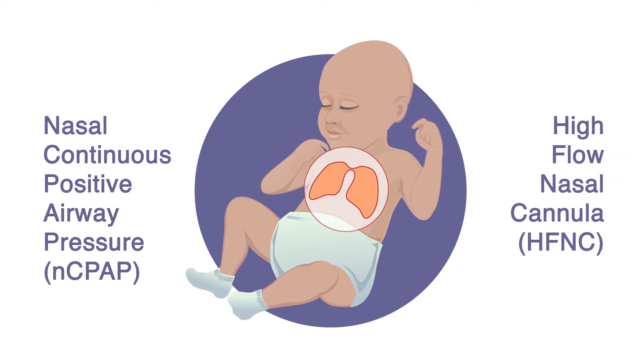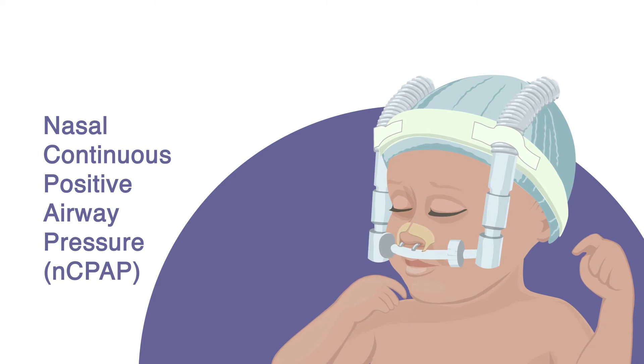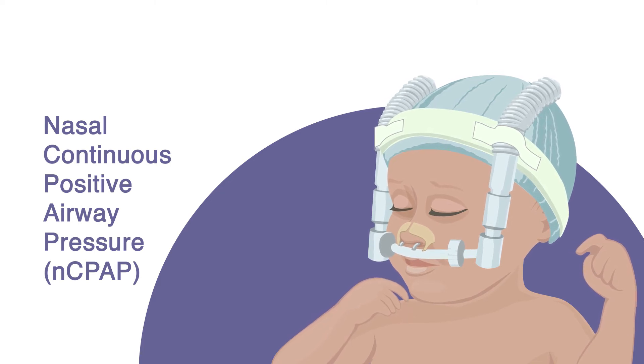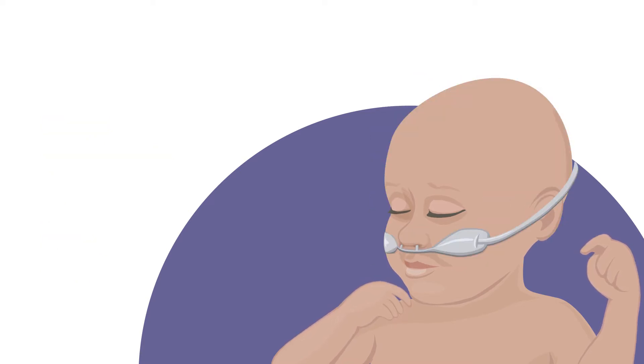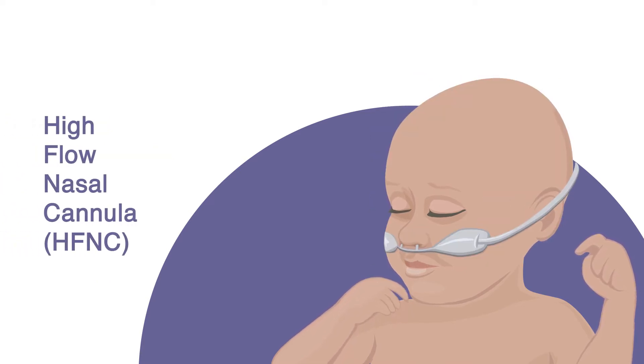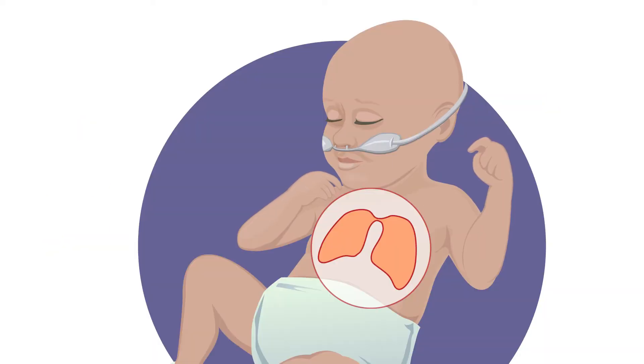In this study, your baby will receive both methods of respiratory support. Nasal CPAP applies a constant air pressure through a nasal CPAP device, either a nasal mask or short nasal prongs, which helps keep the infant's lungs open. Air pressure can also be provided through smaller nasal prongs using high flow nasal cannula. High flow nasal cannulas are used in neonatal intensive care units worldwide and have been shown to be safe and effective. However, the amount of airway pressure needed to keep the lungs open remains in question.